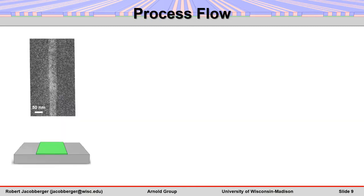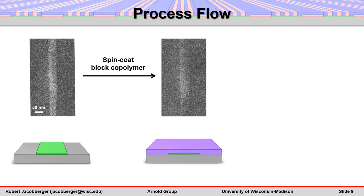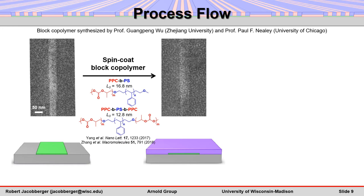After the template is fabricated, a thin film of disordered block polymer is deposited onto the template via spin coating. Here, we use block polymers composed of polypropylene carbonate and polystyrene with lamellar pitch, or L0, between 12.8 and 16.8 nanometers.